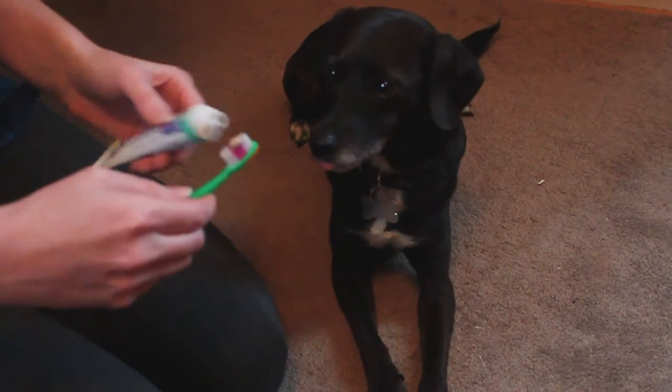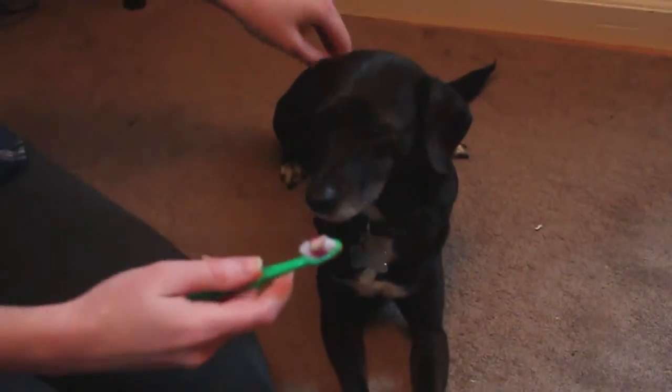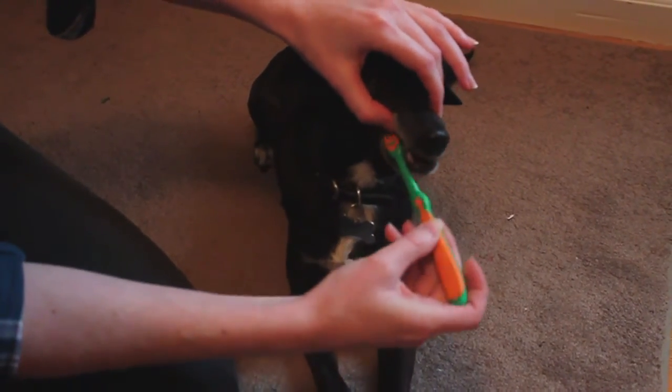Apply a very small amount to the brush. And just like you would before without the toothpaste, you're going to lift their lip and brush their teeth.